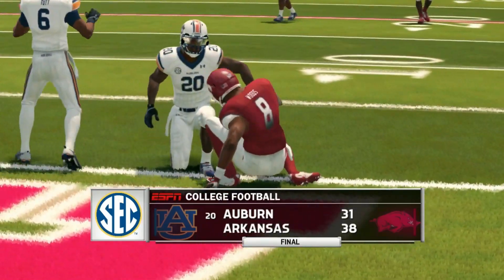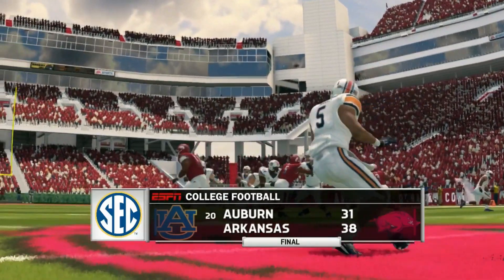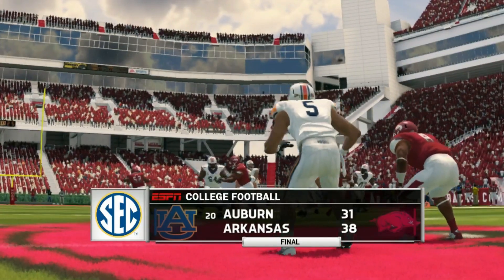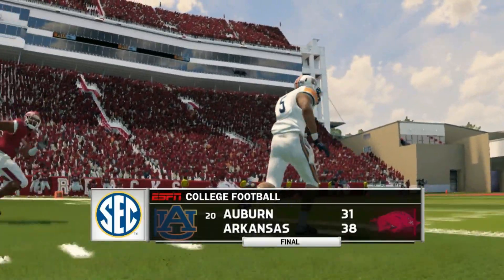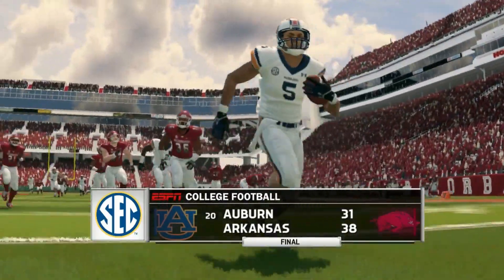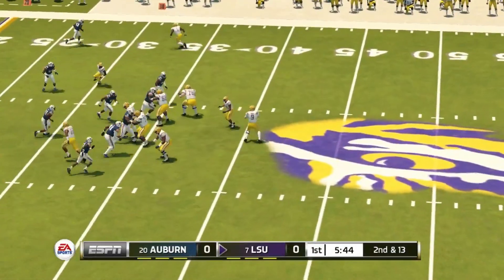Arkansas wins 38 to 31 — a big upset as the Tigers struggled on the road. They fell behind early, made a good effort to come back but couldn't get it done. Auburn now has two losses in the SEC and three losses overall. They're still alive in the SEC West, with tough games remaining against LSU, Georgia, and Alabama.